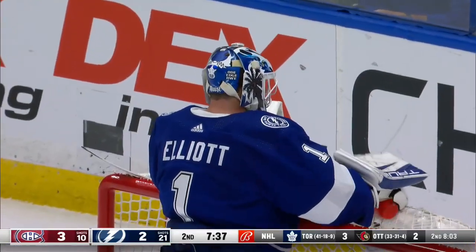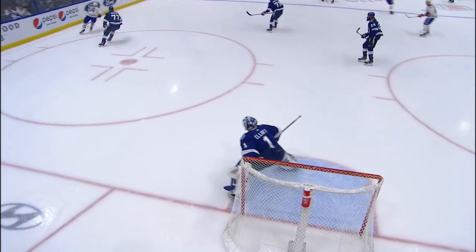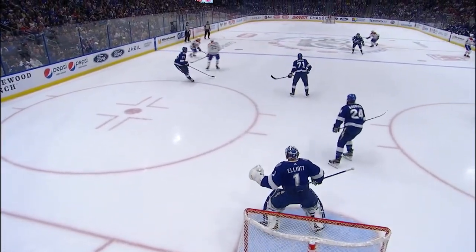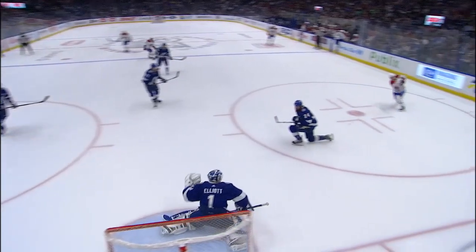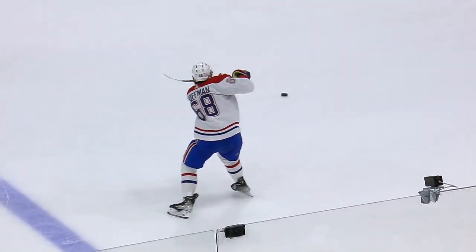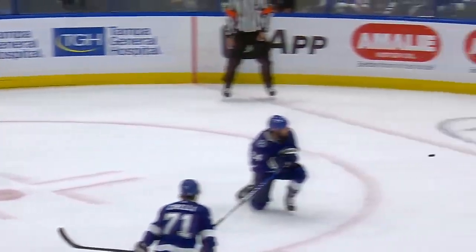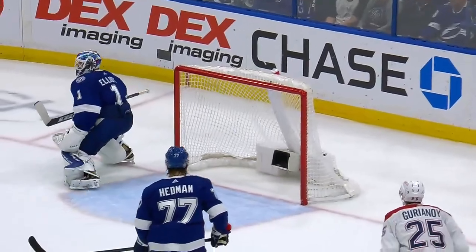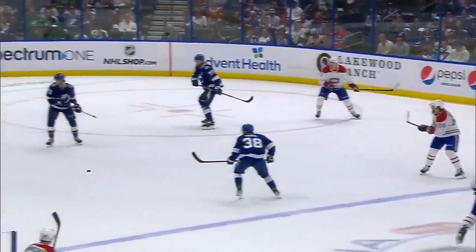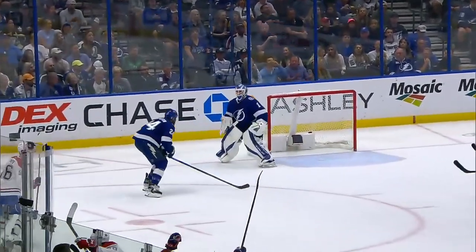Wow, what a shot by Ulanen. Watch Elliott's movements — he checks his post, he's in good position, he's shuffling across. I just don't think he ever anticipated it. Look how he stands up and looks at him. Ulanen hasn't been around that much, not known as a big-time shooter. But Brian Elliott looks right back at the shooter — like, what a rocket that was. He's tracking it well.